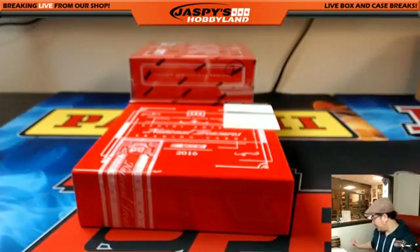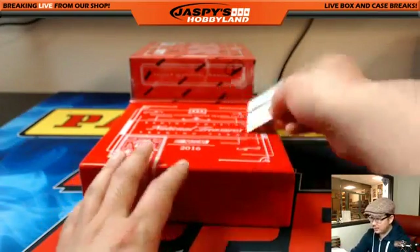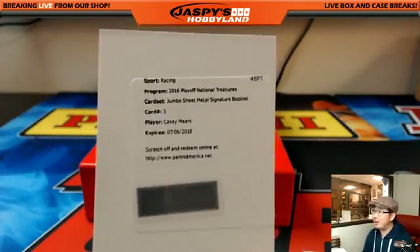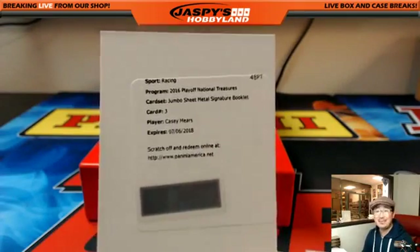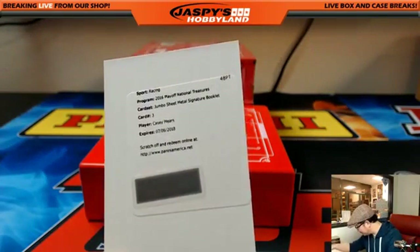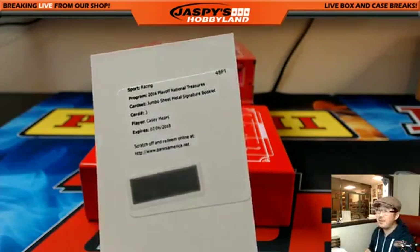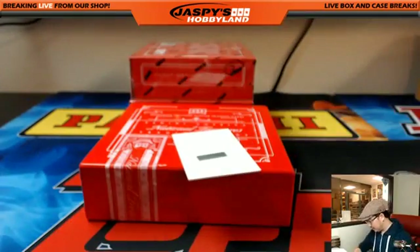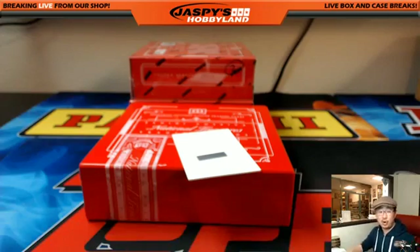And the redemption for Alan Murdoch is going to be a jumbo sheet metal signature booklet — Casey Mears. That might be the second Casey Mears, right? Looks like a Casey Mears PC for Alan about to start from this one-box break. And that's it, folks. That was your one-box break number 18 from JazzPeaceHobbyland.com.